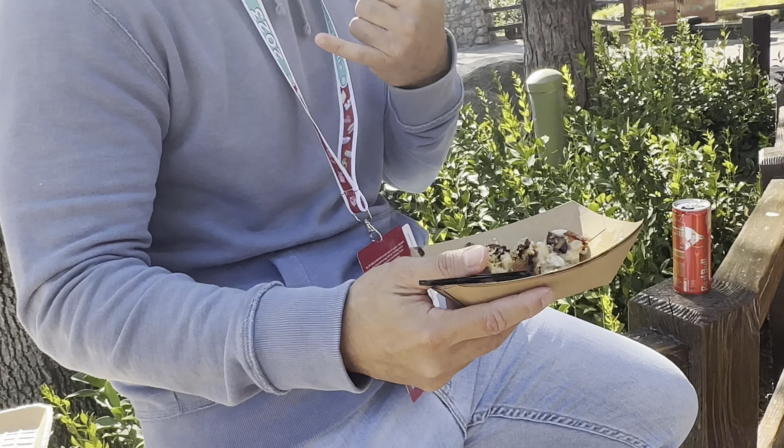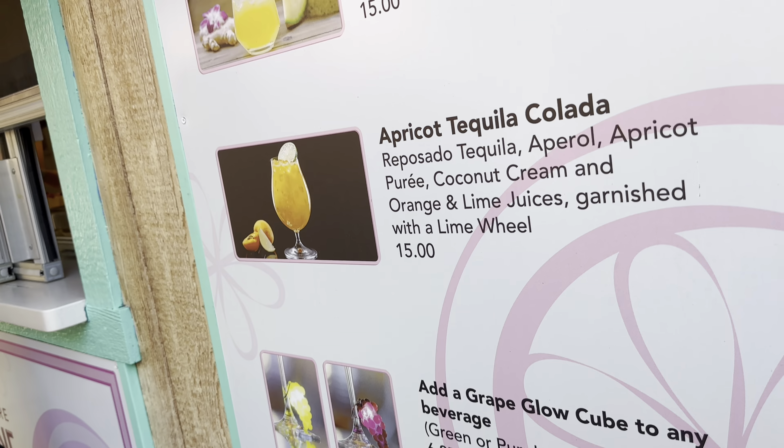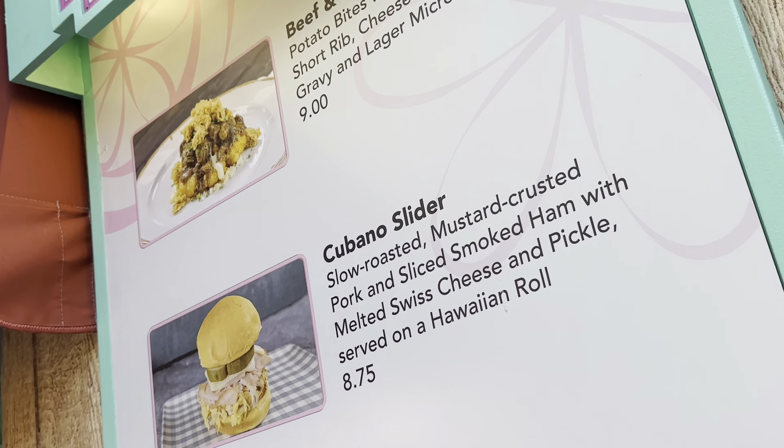Right here at Peppers Caliente, you can get the chile relleno empanada, camarones al diablo, a camarito-style paloma, and last but not least you can also add a grape glow.